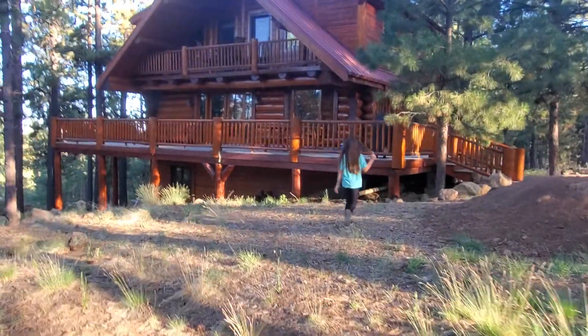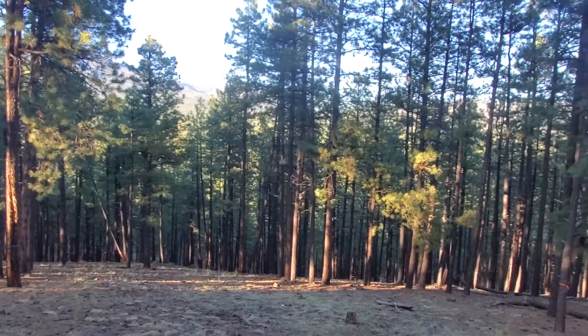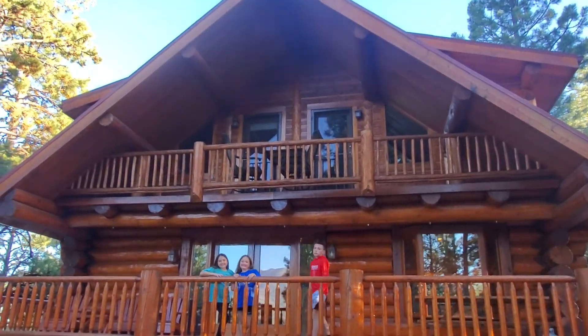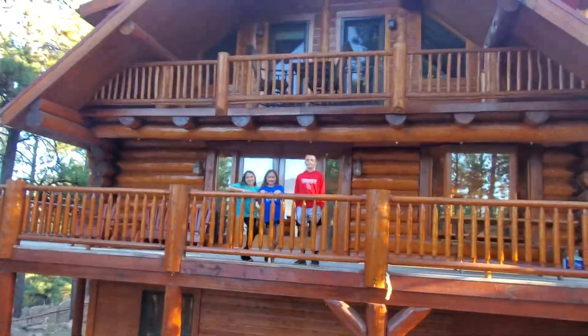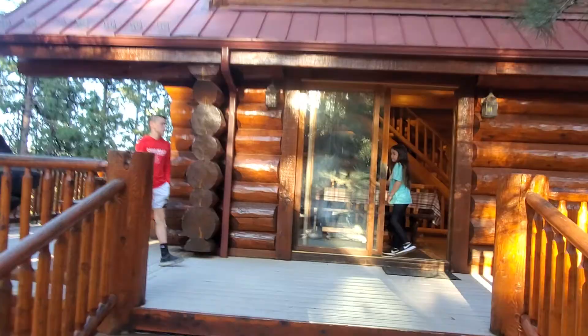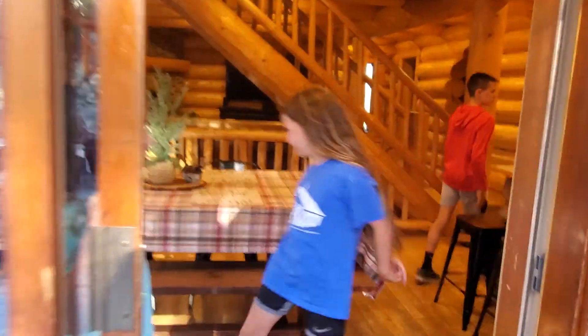Y'all go on that front porch, let me get your picture. All right, let me zoom in. It's so big I can't get it all in frame. Audrey's already inside - give me a quick camera shot.